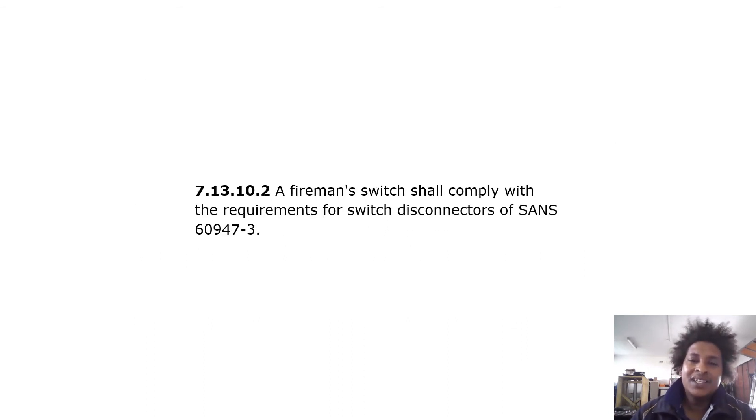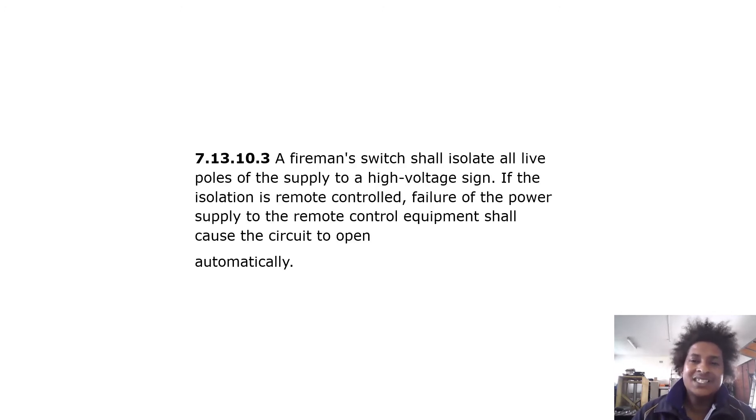A fireman switch shall comply with the requirements for switch disconnectors of SANS 60947 S3. It shall isolate all live poles of the supply to a high voltage sign. If the isolation is remote controlled, failure of the power supply to the remote control equipment shall cause the circuit to open automatically.